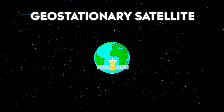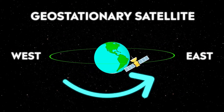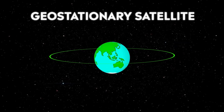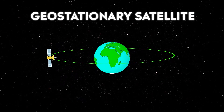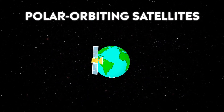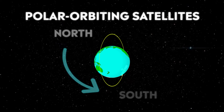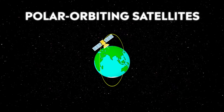A geostationary satellite travels from west to east over the equator. It moves in the same direction and at the same rate that the Earth is spinning. From Earth, a geostationary satellite looks like it is standing still since it is always above the same location. Polar orbiting satellites travel in a north-south direction from pole to pole. As Earth spins underneath, these satellites can scan the entire globe one strip at a time.